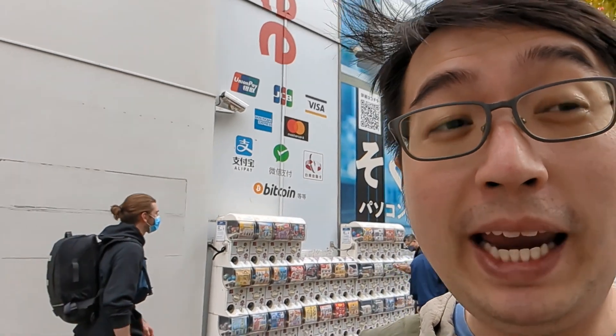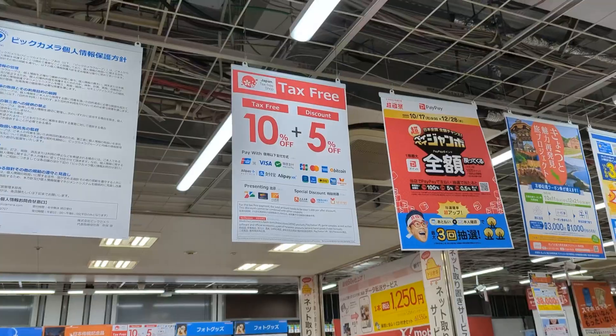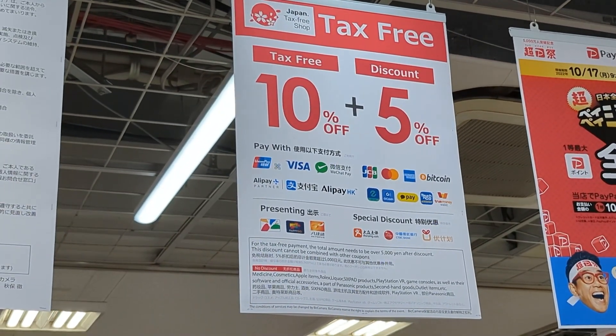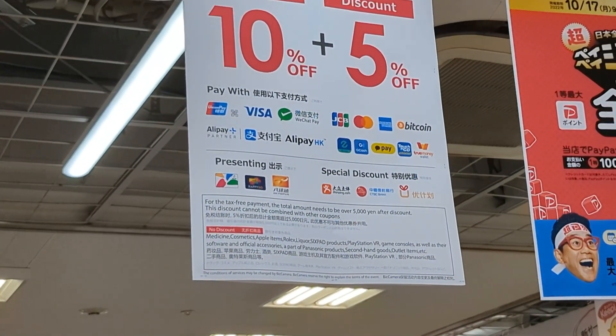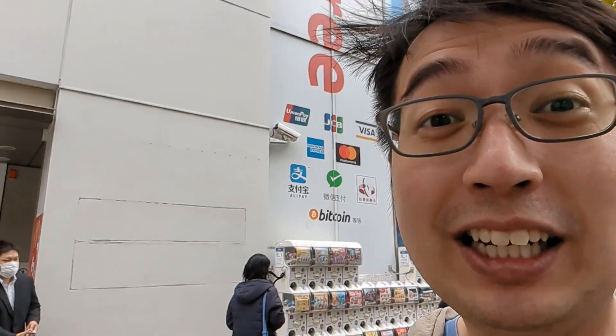Another thing: when paying with Bitcoin or certain credit cards, they gave 5% off your total transaction and 10% off if you're not from Japan. You just have to bring your passport and it's tax-free. So that's 15% off, and the yen isn't doing well, so it is a really good time to spend some crypto or any other kind of funds in Japan.